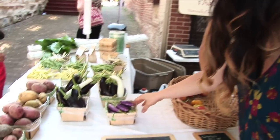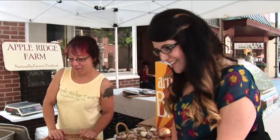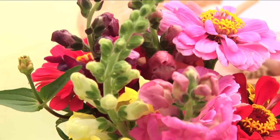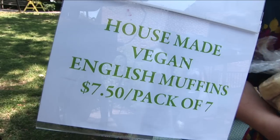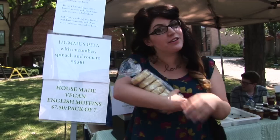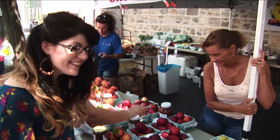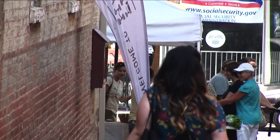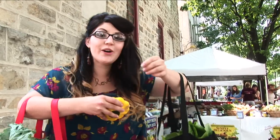What are these? These are adorable. They're called fairy tale eggplant. Oh my gosh, are they really? That's what they're called. That's perfect. They're really good — you should come here and get them, they're delicious.